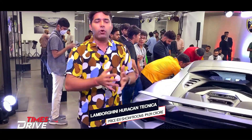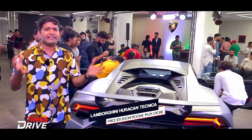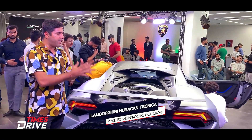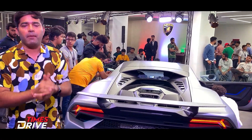So this is the new Lamborghini Huracan Tecnica. It fills the gap between the EVO RWD and the Huracan STO — a gap that Lamborghini has now addressed in India with the Tecnica. It delivers 630 brake horsepower and 565Nm of peak torque.